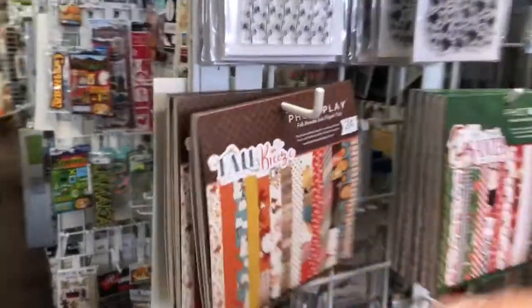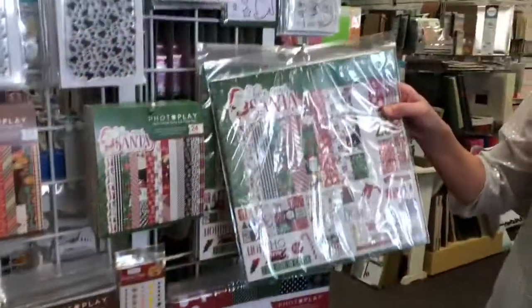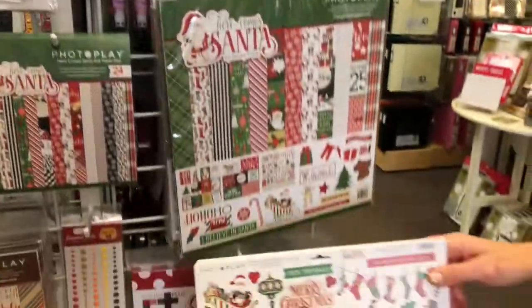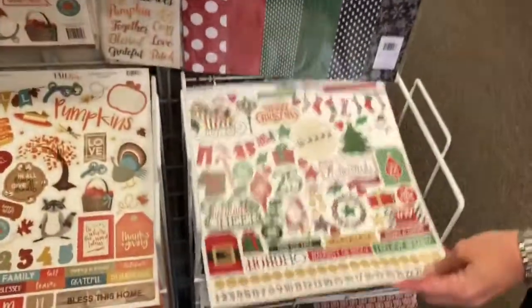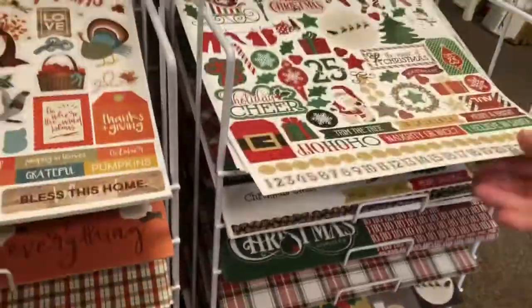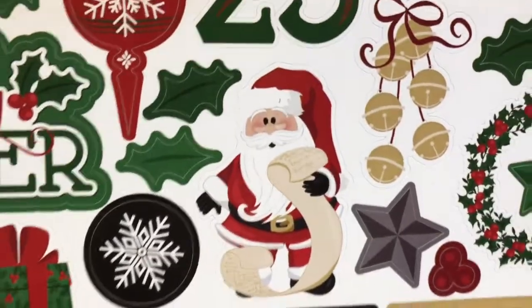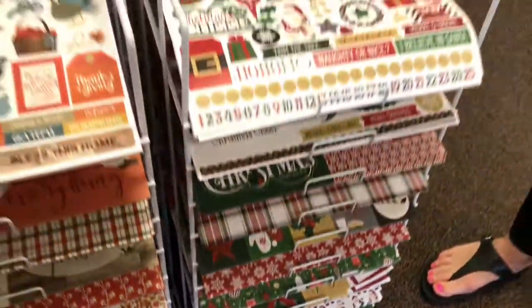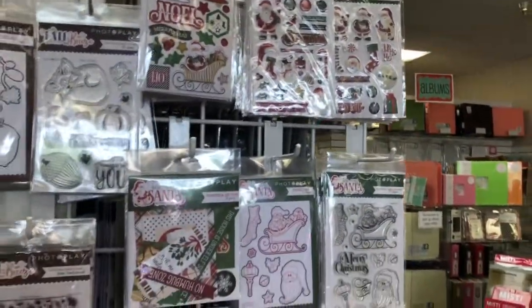PhotoPlay Fall Breeze — look at this. We have the 6x6 paper pads, the collection packs, all the stickers, all the papers. And here comes Santa — also by PhotoPlay. Look at these stickers. We have all the papers, the collection packs. Zoom in on the Santa — I think the Santa's really cute. He's got a little package there, a little cute rosy cheek. The boxy stickers, the puffy stickers, the stamps, the die cuts, the dies — everything. We got it all.